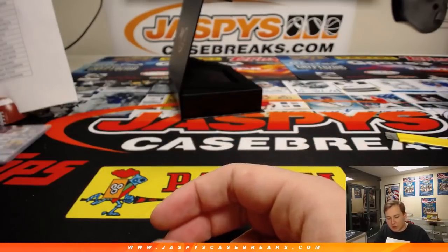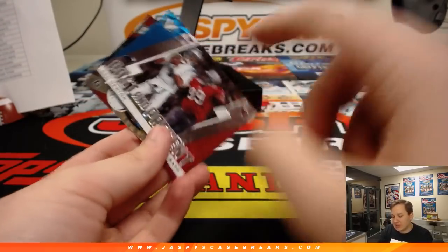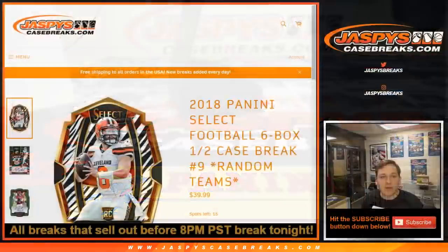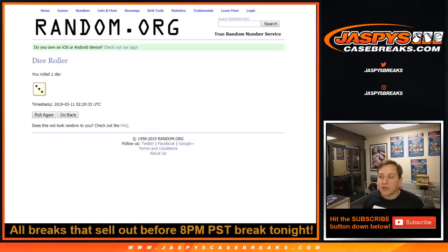Thanks everybody for getting in — we got a few cards to randomize. We'll do it in one lot here. We'll go left-right side — roll the dice: left one, two, three; right four, five, six. There's that select football we're trying to get sold. We'll roll one die — left one, two, three; right four, five, six. Three — so left side on that. Thanks everybody, thanks for getting in. JaspisCaseBreaks.com.